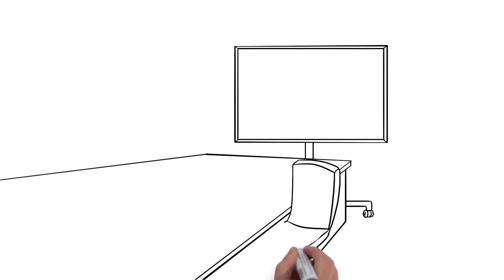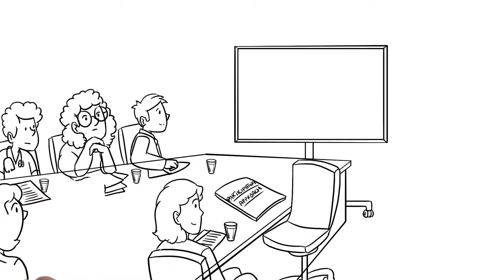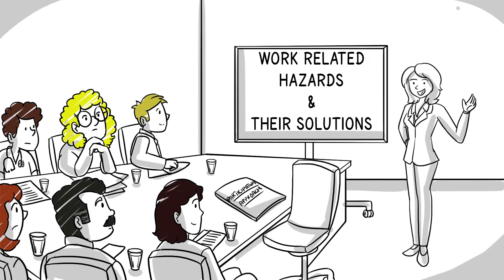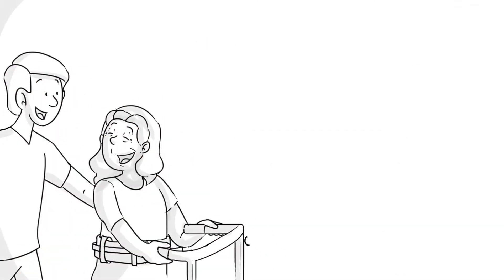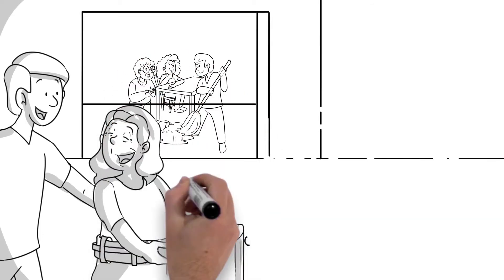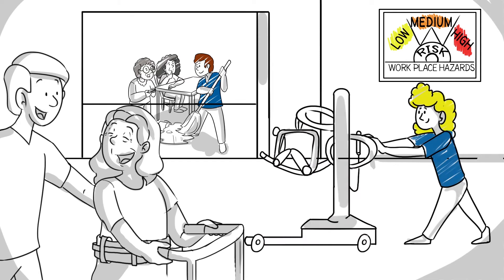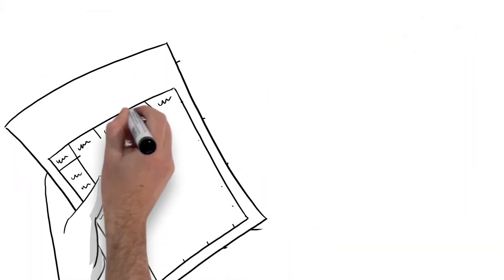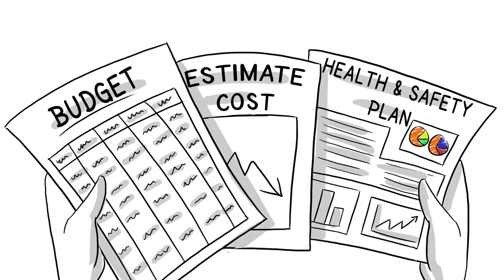Setting up a participatory health and safety program requires the support of organizational leaders, management, and staff. It can be used to recognize, prioritize, and implement solutions to all levels of workplace hazards, from training and procedural changes to equipment purchases and renovations. This approach can work within any budget, as innovative solutions to health and safety are often low to no cost.